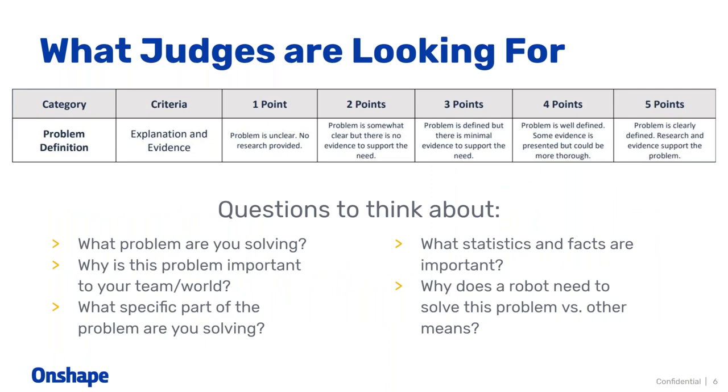Let's get started talking about what judges are looking for. The first item in the rubric is the problem definition. This goes into your document that you're writing up. The problem definition is scored from one point — you didn't explain what the problem is, there's no research, it's ambiguous — to five points, where you've clearly explained the problem, there's research supporting it, and it's very clear to the judges who are reading.